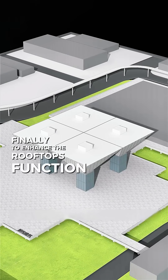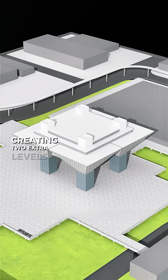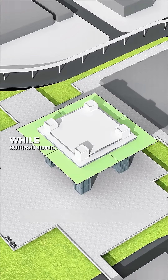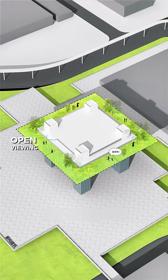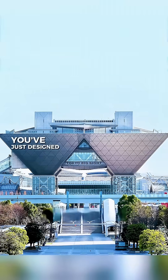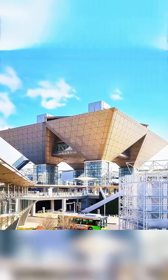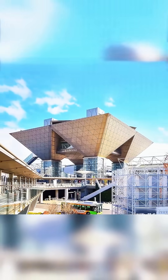Finally, to enhance the rooftop's function, you extend the glass cores upward, creating two extra levels in the center, while surrounding the roof with wide-open viewing platforms. Congratulations! You've just designed the Tokyo International Exhibition Center.